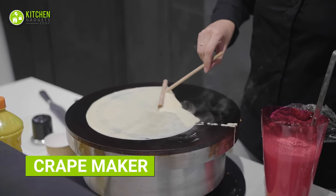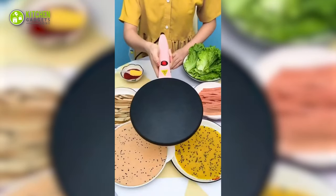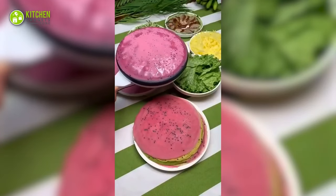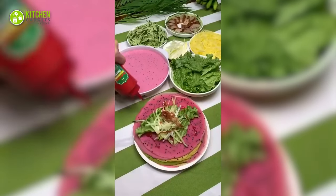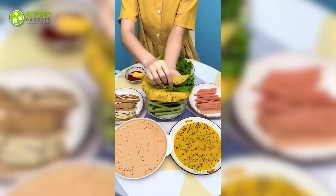Craving crepes but not having the skills to make them? Here's the trending electric crepe maker — the must-have kitchen appliance of the year. This helps create perfect, paper-thin crepes every time. The electric heating element ensures that your crepes cook quickly and evenly, saving you time and effort. Its non-stick surface prevents sticking. Ready to enjoy some freshly cooked crepes at home?